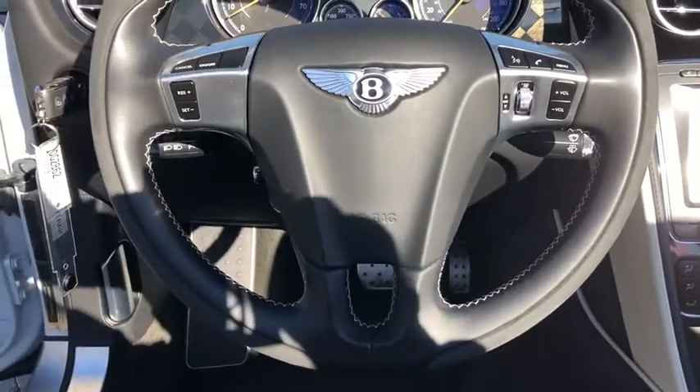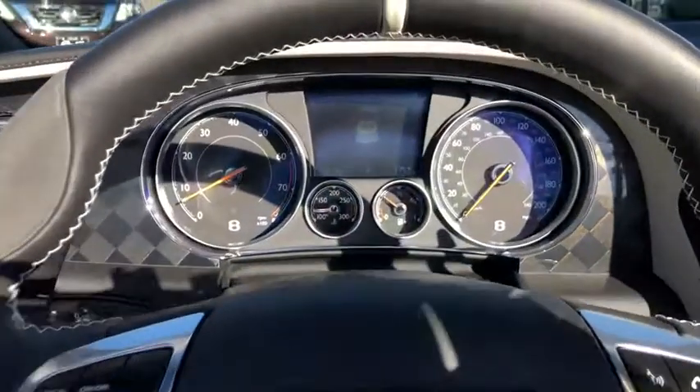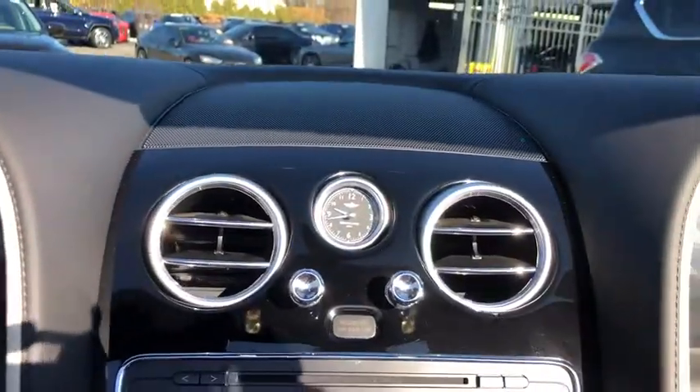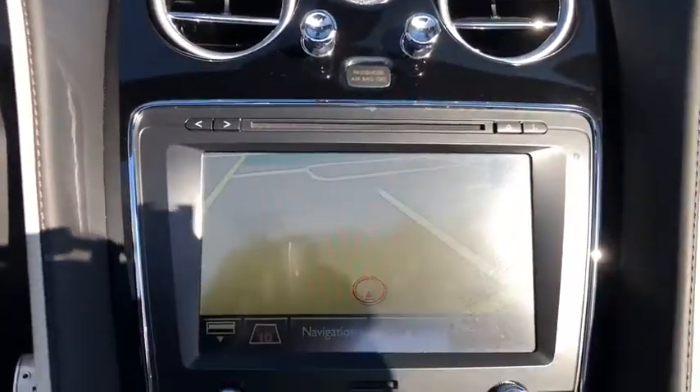Bluetooth, adjustable steering wheel, power steering, four-wheel disc brakes, keyless start, auto-dimming rear-view mirror, cruise control, hard disc drive media storage, floor mats.